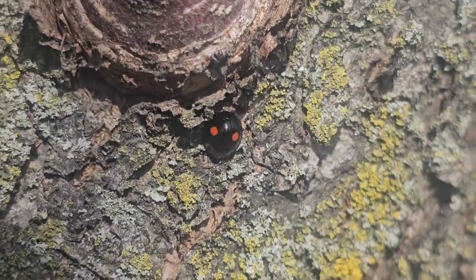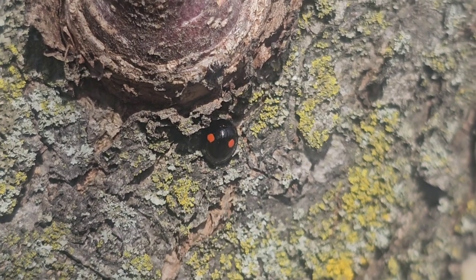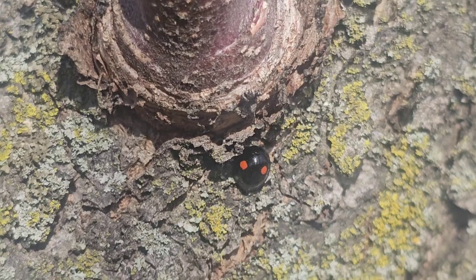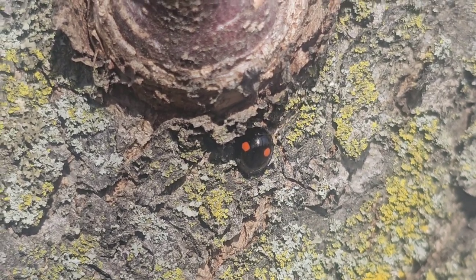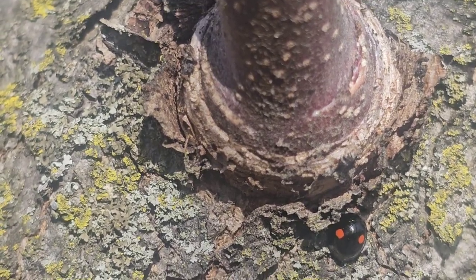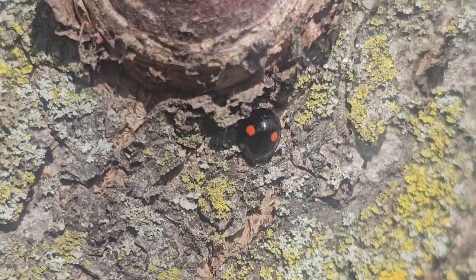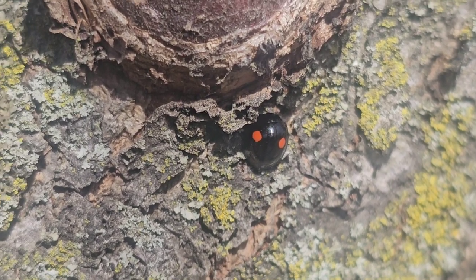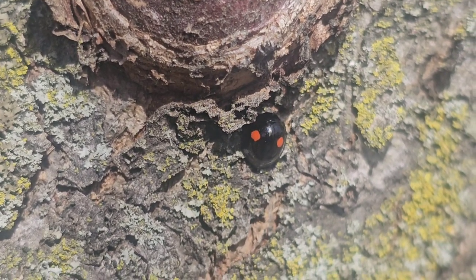You can see that bug right there — that is a Chilocorus stigma, commonly known as the twice-stabbed ladybug. This guy is classified as a beneficial insect in your orchard.